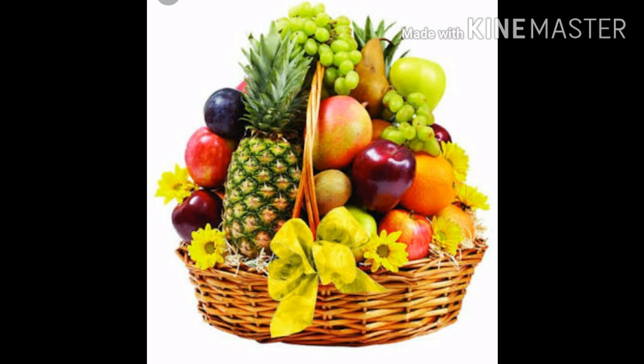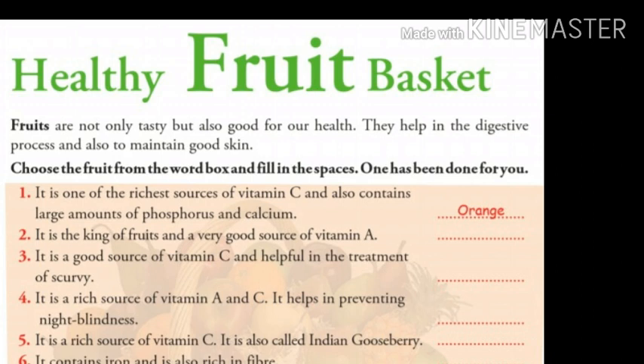Children, fruits are not only tasty but also good for our health. They help in the digestive process and also to maintain good skin. Choose the fruit from the word box and fill in the spaces. One has been done for you.